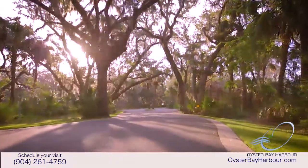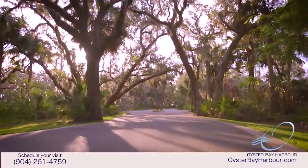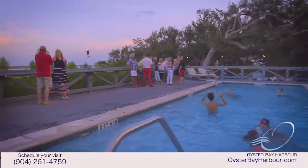Oyster Bay is truly one of a kind and this reserve inventory is limited. We encourage you to act now before this opportunity passes.